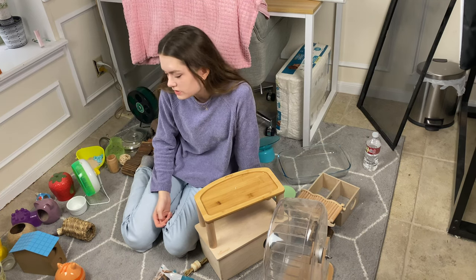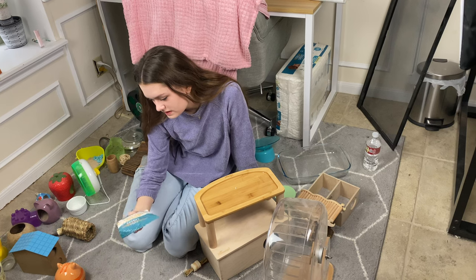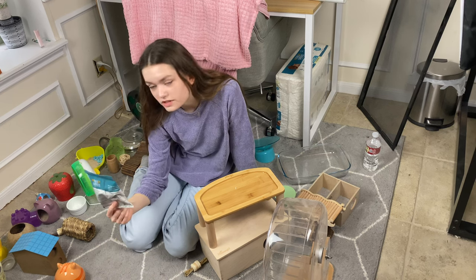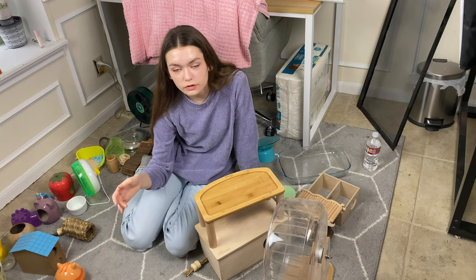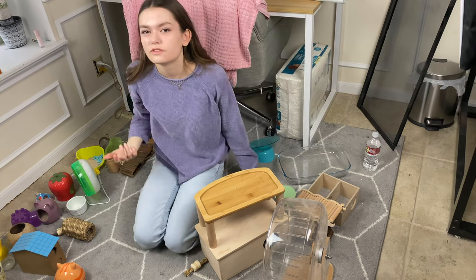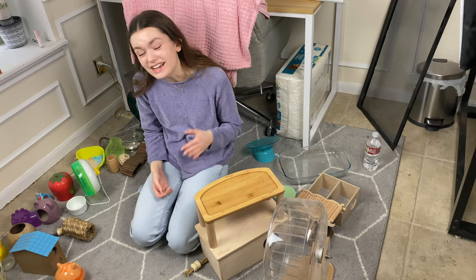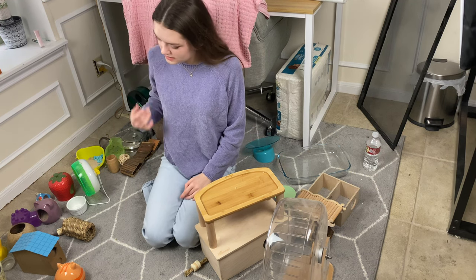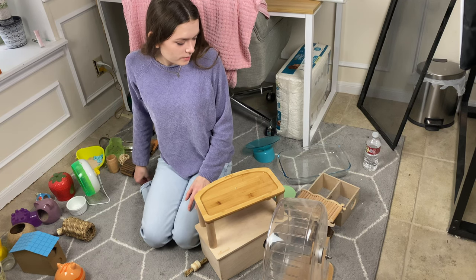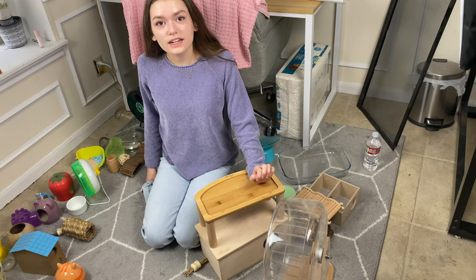I believe that is all my hamster stuff. A lot of this stuff is either expired, old, destroyed, or just out of date, and I'm not going to use it anymore because it doesn't fit into my newer, more natural setups. A lot of these things I may get rid of because they hold no purpose to me, and a lot of them will be saved for future use. So let's go ahead and organize.